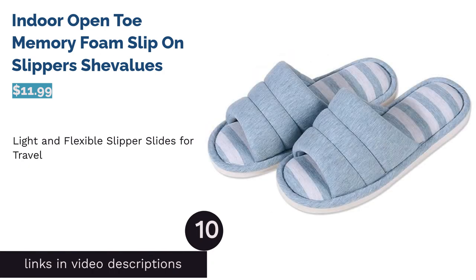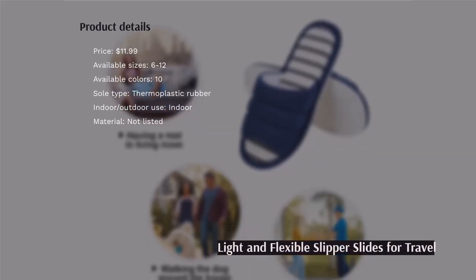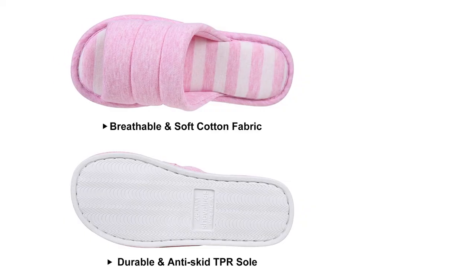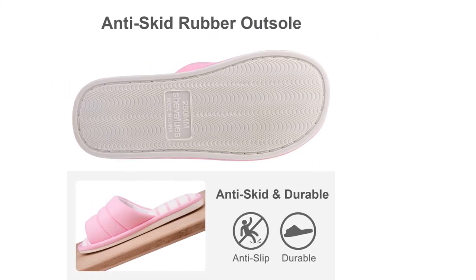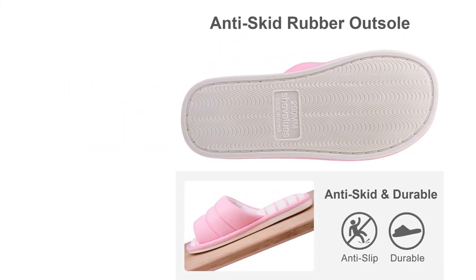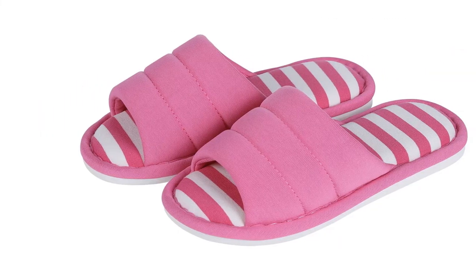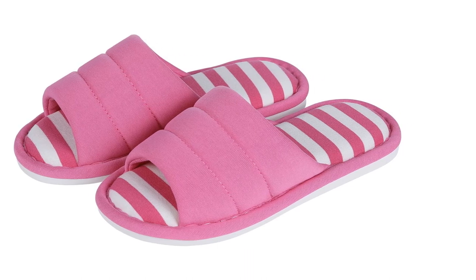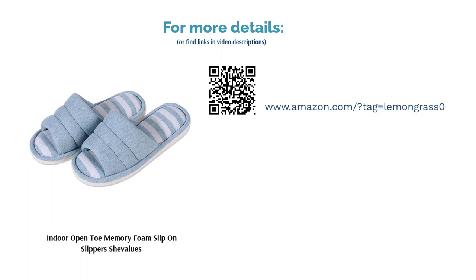The next product is the Indoor Open Toe Memory Foam Slip-On Slippers by Chevaliers. These are a good choice for those who travel since they are lightweight and flexible, and can easily be folded and stored compactly in a closet or bag. The outsoles are made with TPR, a material that protects against slips and slides. The slipper wore down quite quickly for some reviewers, lasting about a month of continuous wear before falling apart. On the other hand, many loved how comfortably the slippers supported their feet, finding the memory foam dense and noted it fluffed back up nicely after taking them off.